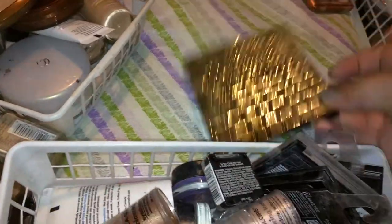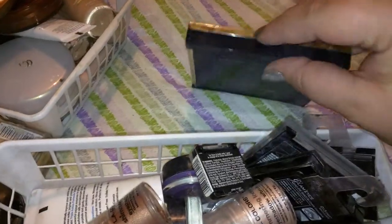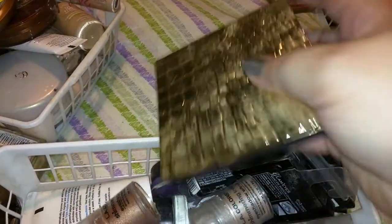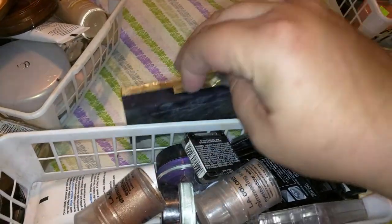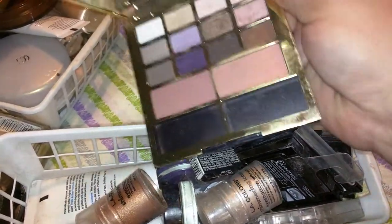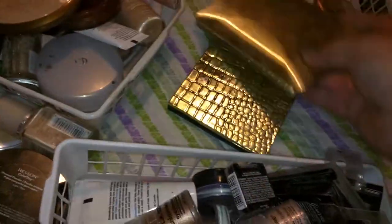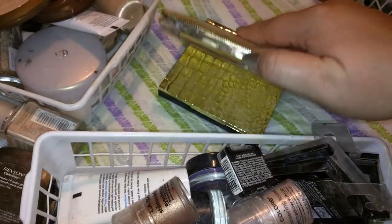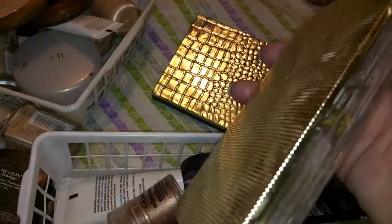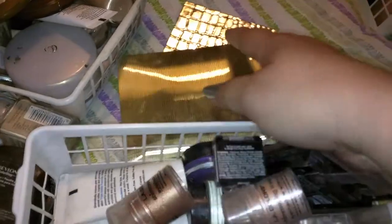I have a couple of these that came with perfume — you know, at Christmas time they give you makeup when you buy perfume. I think it was Estee Lauder Beautiful for Christmas, and I got that palette with it, which you can tell I've hardly ever used. And I think the year before I got this other one.